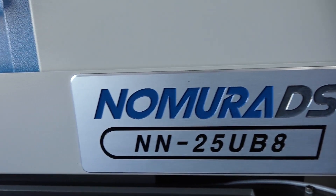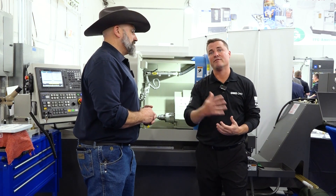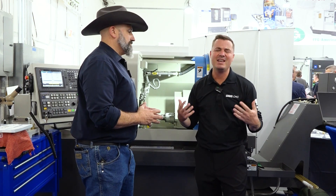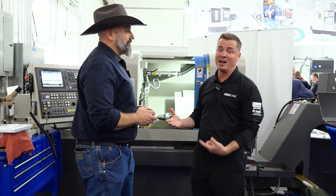It's a rock star. When you're looking for that flexible, reliable, and rigid machine, this Nomura has it.